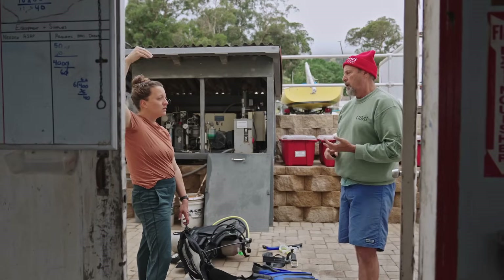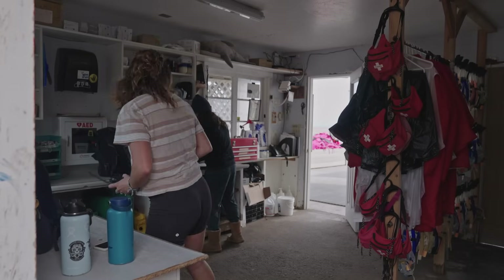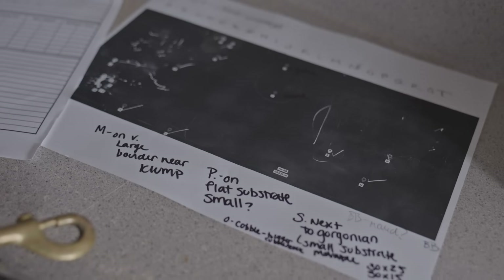My name is Jeff Chase. I work here at Simi Toyam Bay. I'm the director of the programs here and also the principal investigator on this project. We're working in collaboration with Matt Edwards from San Diego State University, who's a kelp biologist, to make this process happen. We're following his protocols.